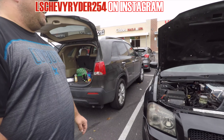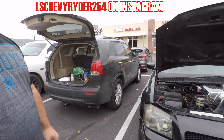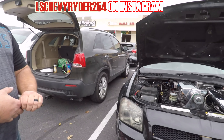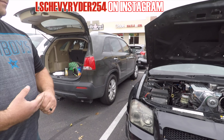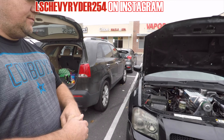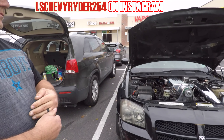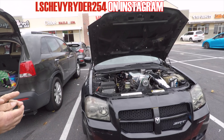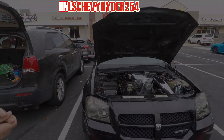It makes 958 at the wheels the way it's sitting right here. We're hoping with the new cam we put in yesterday that we're going to get a thousand at the wheels on supercharger alone, and then another 200 on nitrous. So we're shooting for 1200 at the wheels. Right now we have 958, so we want a little more — just in case you run into a jet.